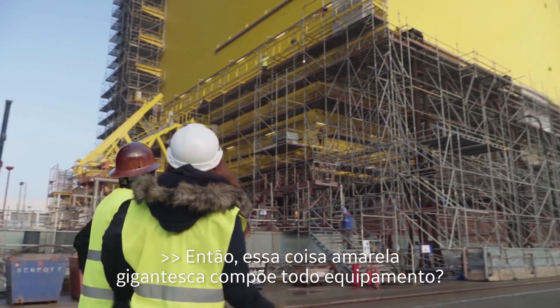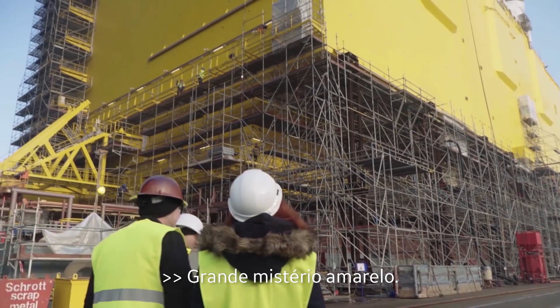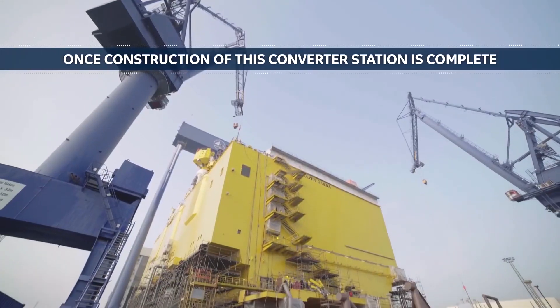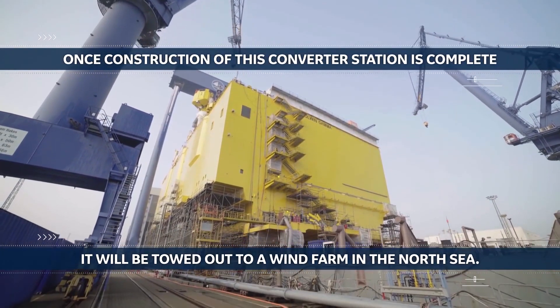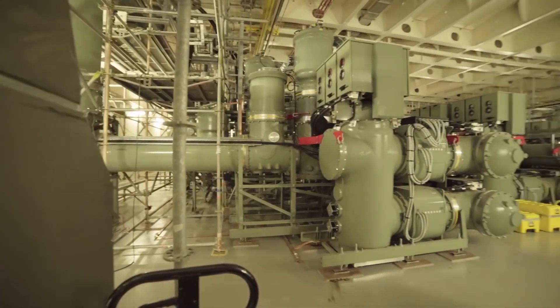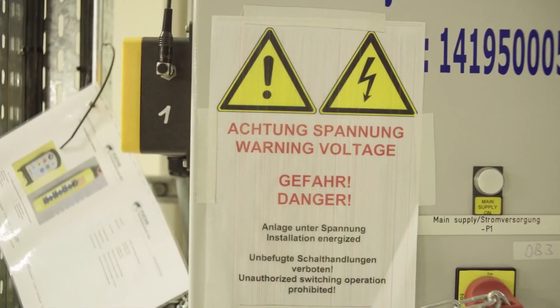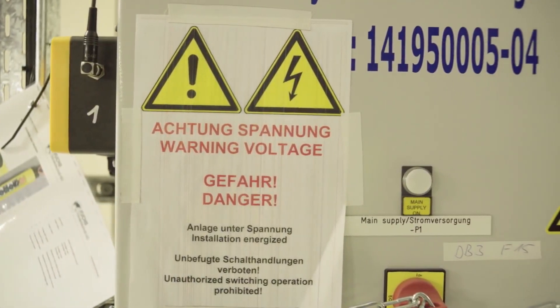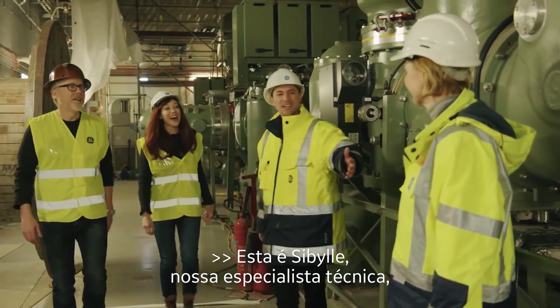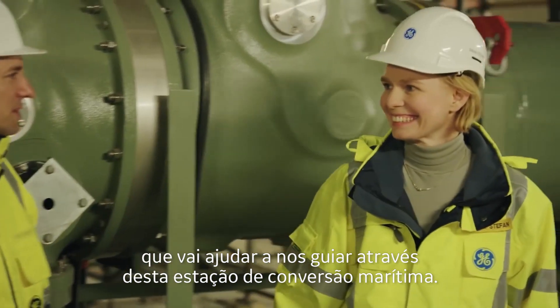So this gargantuan yellow thing is itself a device? Yep, that's it. We're gonna show you inside. Let's go — big yellow mystery. This is Sabila, our technical expert who's going to be helping us guide through the offshore converter station.